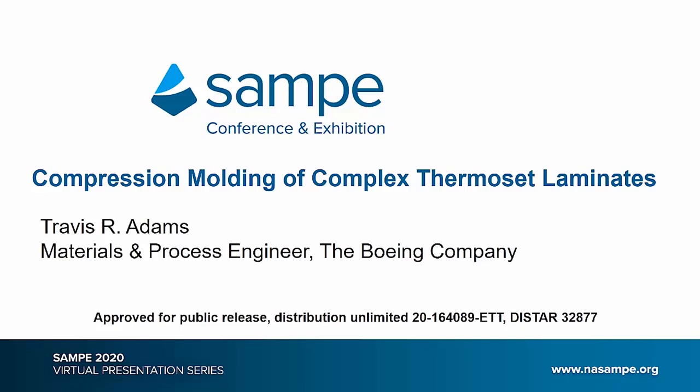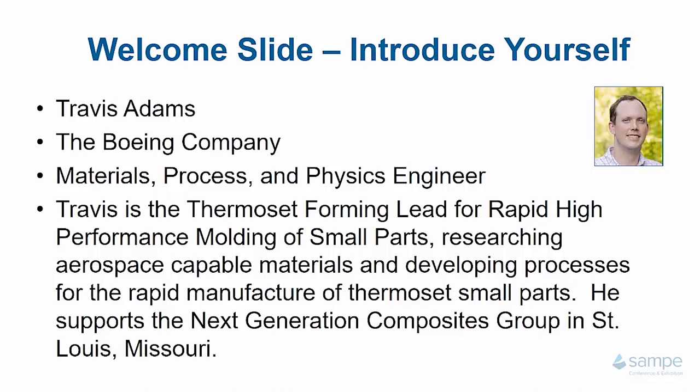Hi, so glad you could join me today. Welcome to this virtual presentation for SAMPE 2020. The topic I'm going to take you through today is a continuation of presentations given in previous conferences by my colleagues, and is on the subject of compression molding of complex thermoset laminates. My name is Travis Adams and I'm a materials and process engineer for the Boeing Company. I am the thermoset forming task lead for the Rapid High Performance Molding of Small Parts program, or the RAPM program for short. I was tasked as lead for that particular track with researching aerospace capable materials and developing processes for the rapid manufacture of continuous fiber thermoset small parts. I am part of the Next Generation Composites Group in St. Louis, Missouri, which is in the organization Boeing Research and Technology.